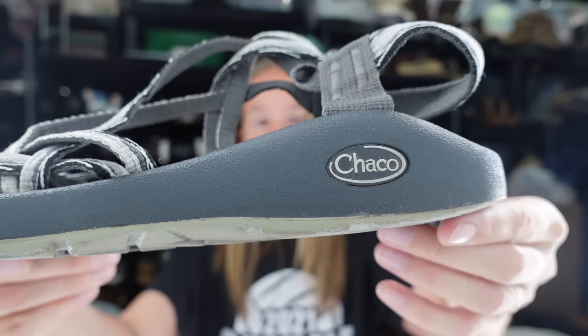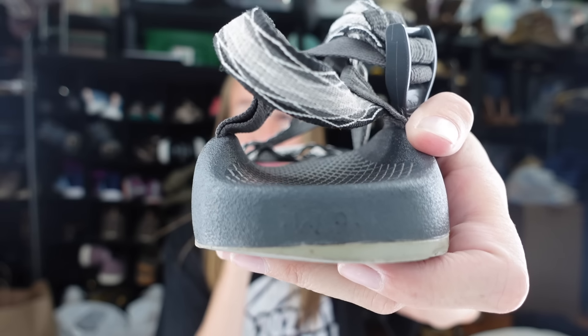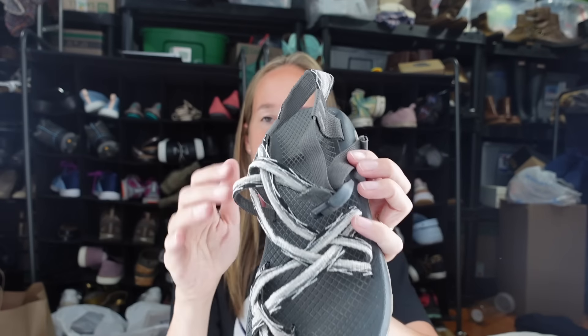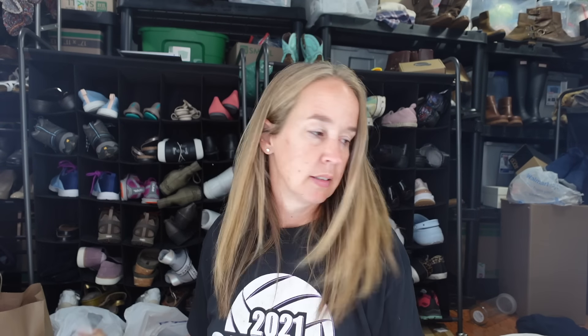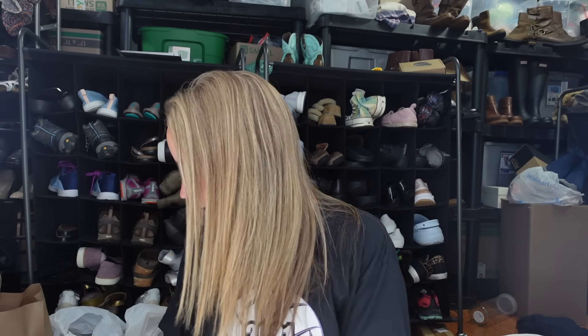I picked up these Chacos because the last pair I had sold really fast, so I think people are still hiking. The size is on the back of the shoe - when I first started reselling I didn't know that and looked all over the inside and bottom. These are women's size 9. I'll use Google Lens to figure out the style and list them around $35, same as the last pair.